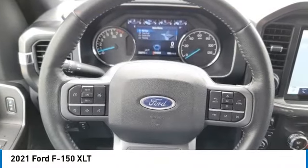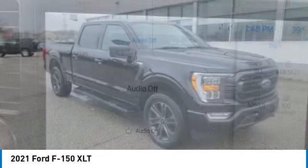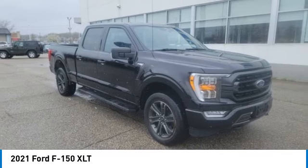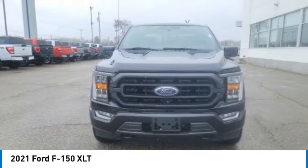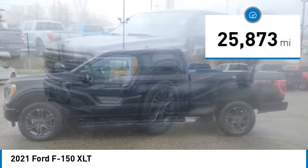Make a great choice today with the 2021 F-150. A Ford F-150 knows how to handle any situation. It's built to follow orders, no whining. This vehicle has less than 30,000 miles.